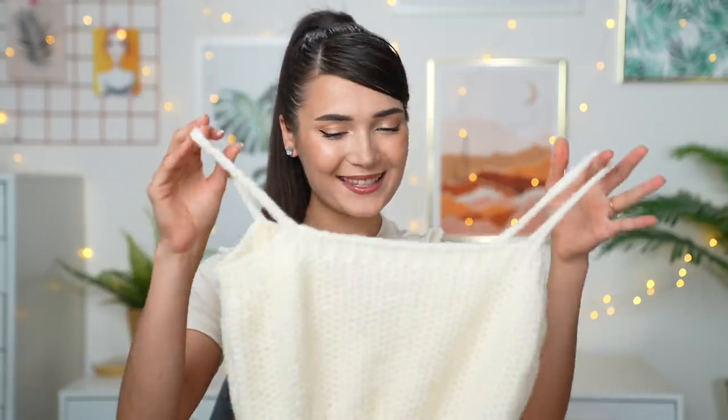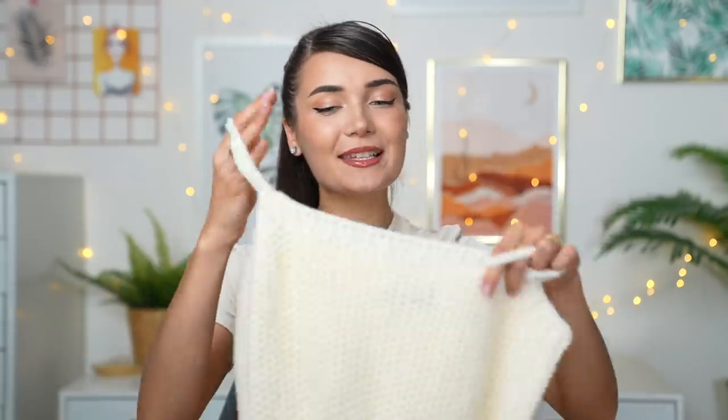The next piece is the cutest, coziest little co-ord. It consists of a knitted bodycon mini dress and a matching cardigan made of the same fabric. It feels so warm — I can totally see myself wearing this around the house or out. The fabric is really nice and cozy. It might be a little see-through since it's a knitted fabric with holes, but wearing something neutral underneath should be fine.